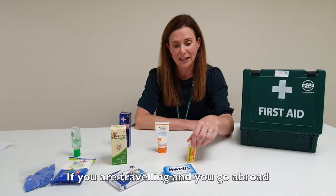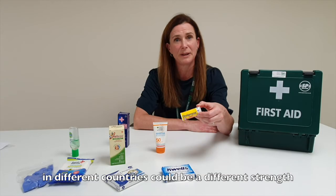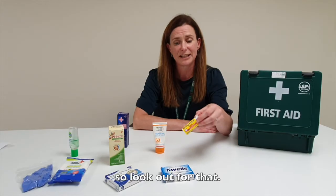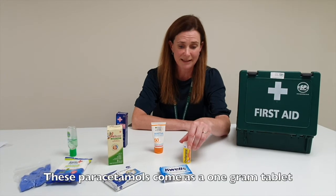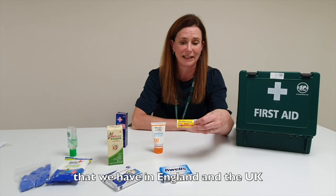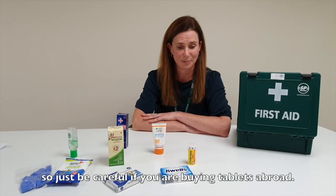If you are traveling and you go abroad, sometimes you find medications in different countries that could be a different strength or different instructions to what you normally take, so really just look out for that. These paracetamols come as a one gram tablet, which is double the strength of the ones that we have in England and the UK, so just be careful if you are buying tablets abroad.